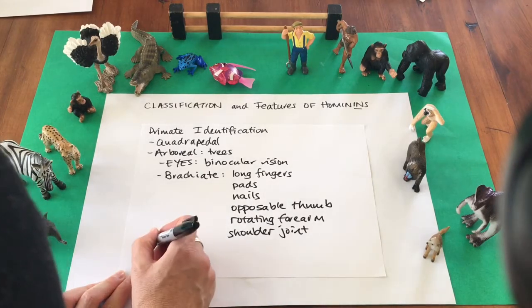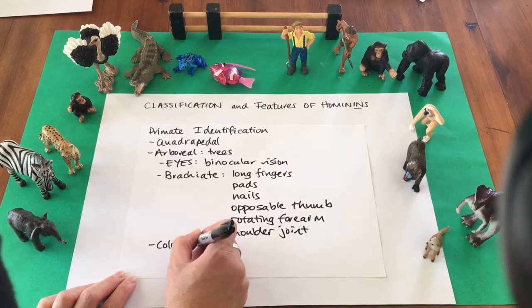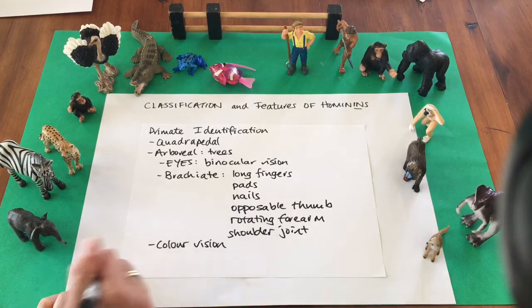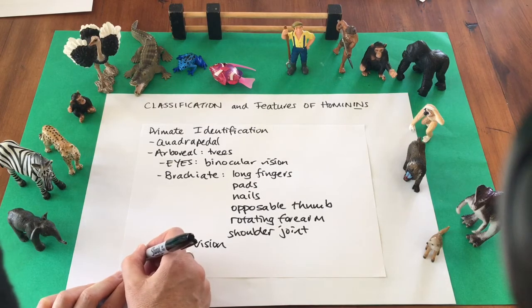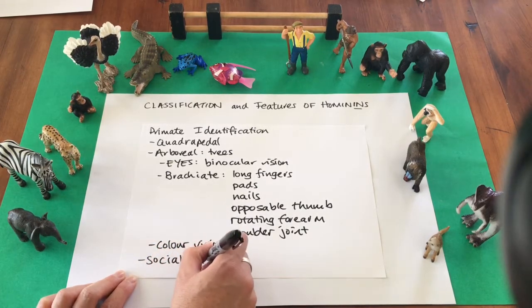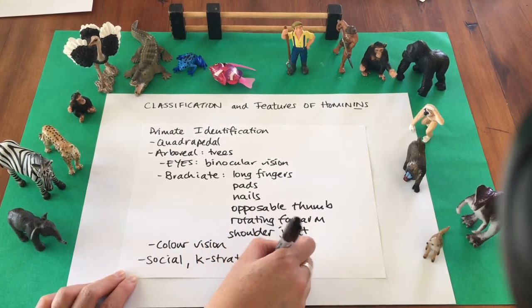In the trees, primates need to find food and they do that by using their colour vision, which distinguishes red from green easily. Primates are also social animals; they are K-strategists and they have a large brain.